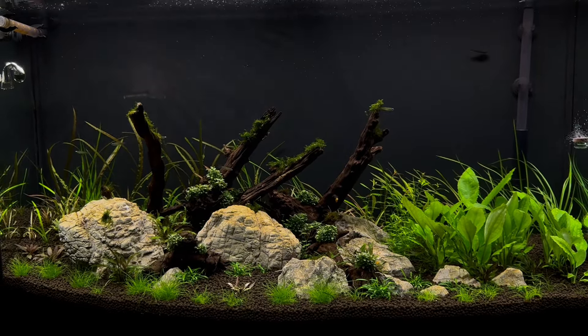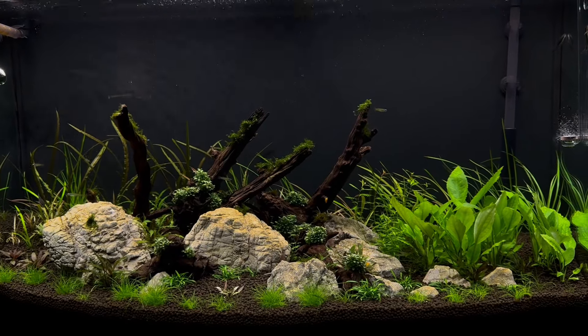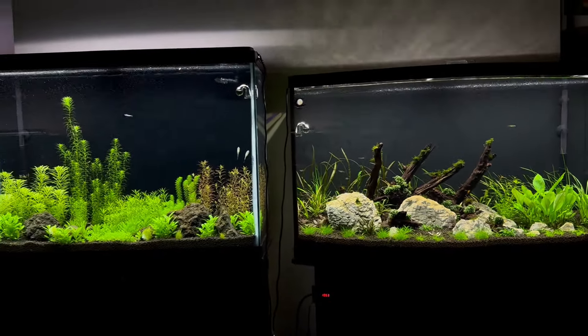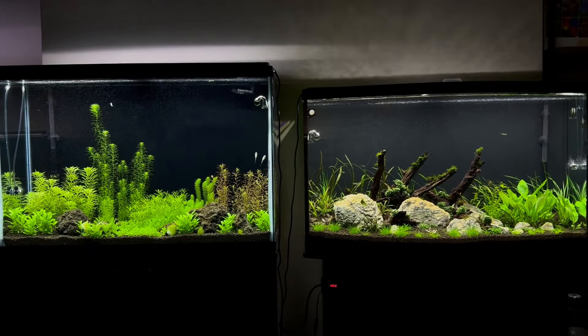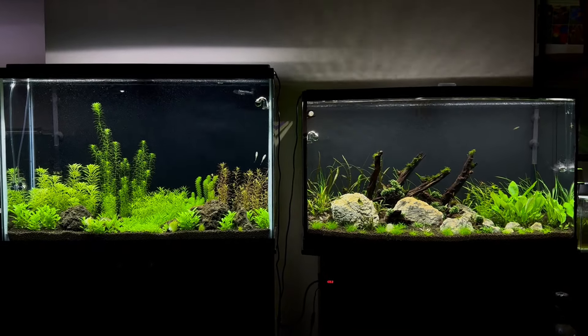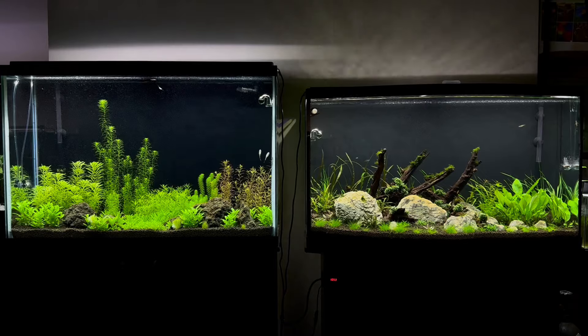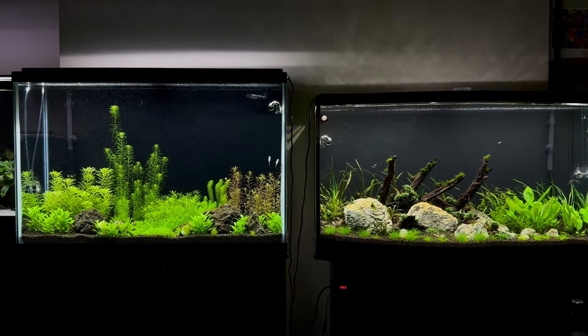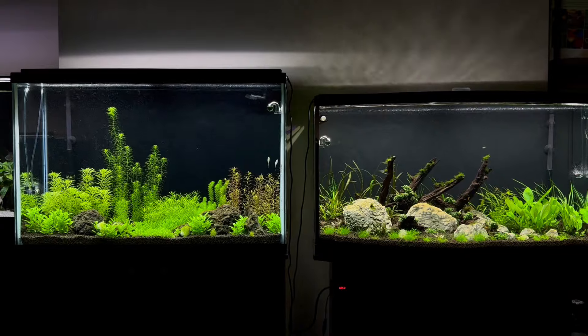That's the update for these two tanks at week seven. Still pretty happy with both of them. We'll see where things go from here if I make any tweaks with lighting or any other changes. That's it for this week — thanks for watching.